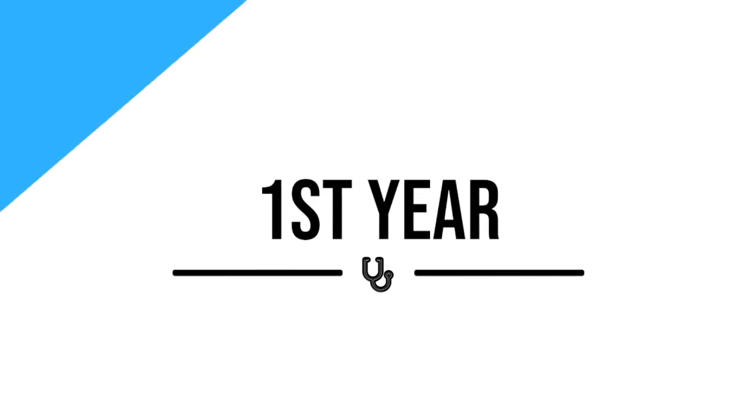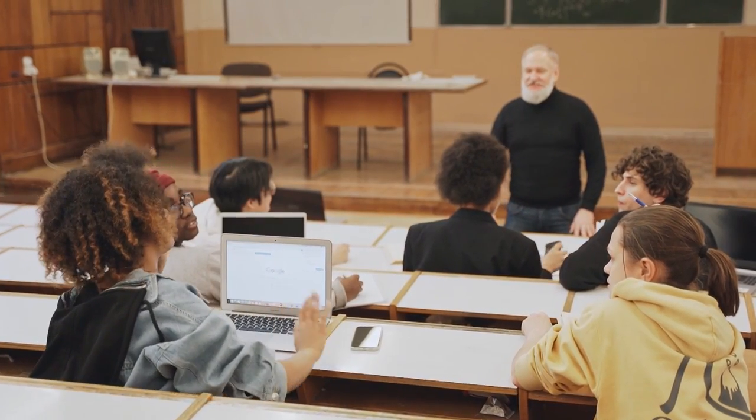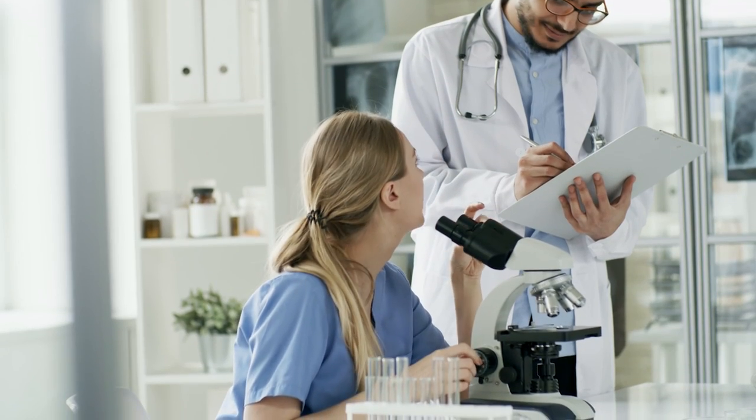Let's start with year one. The first two years of medical school are pretty much going to be a classroom or lab setting. You're essentially learning everything you need to know to be a doctor before you actually practice it on patients, so you probably won't be using your stethoscope very much during these times.